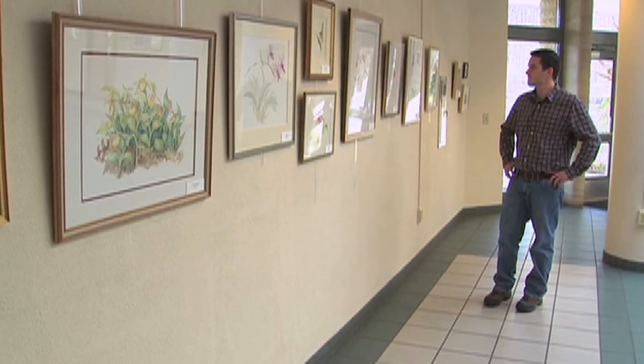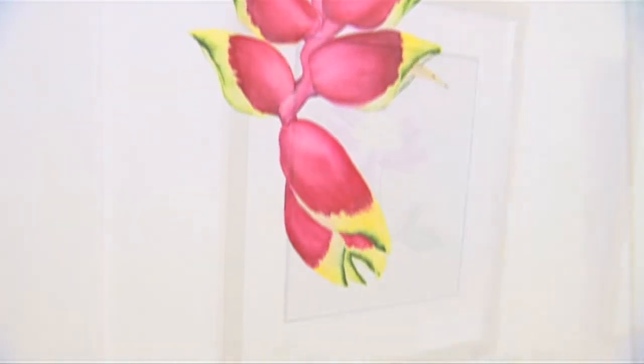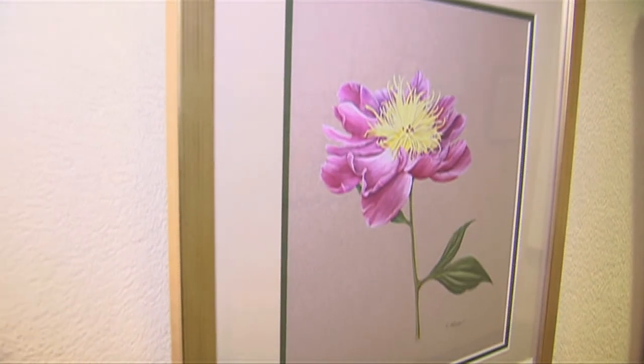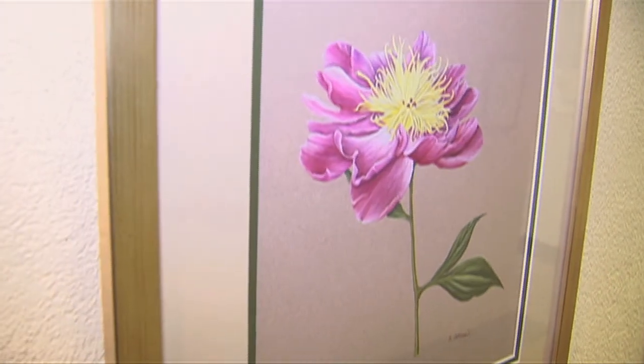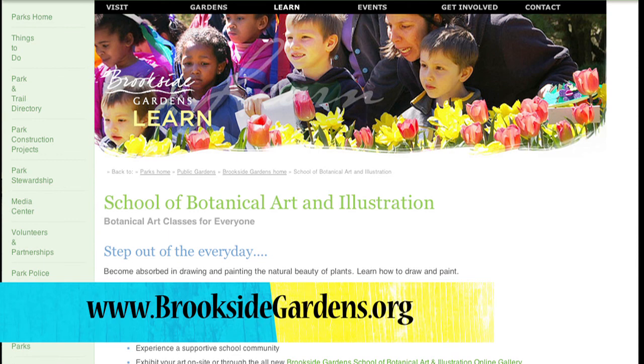Brookside Gardens has an annual show called Botanica, the Art and Science of Plants. All the students in the school are able to submit their art to see if they can be in the show for that year, and the teachers and the director of the school will jury that show to pick the pieces that enter. To register for a class or workshop at the School of Botanical Art and Illustration, go to BrooksideGardens.org.